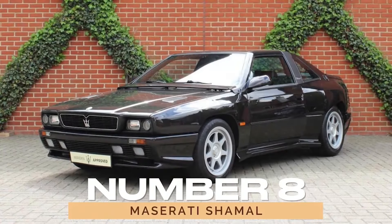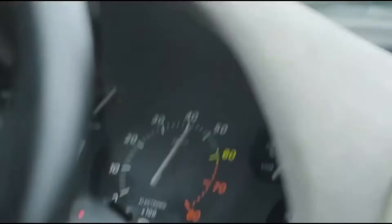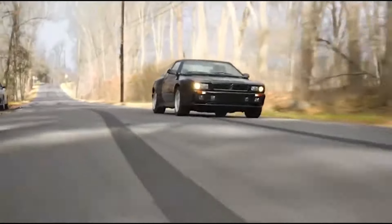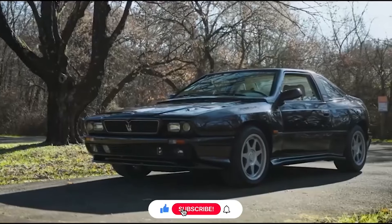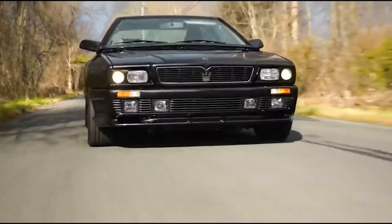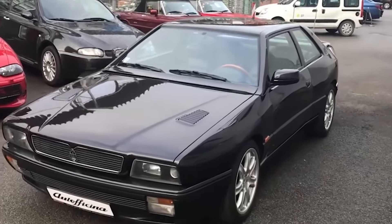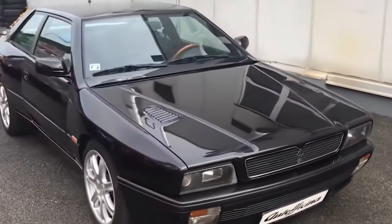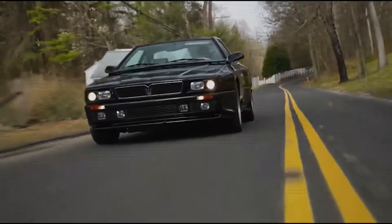Number 8: Maserati Shamal. Dive into the past with the Shamal, a 90s icon that continues to capture the hearts of enthusiasts worldwide. Produced from 1990 to 1996, this coupe boasts a 3.2-liter V8 engine delivering 326 horsepower. Its timeless design and exhilarating performance make it a rare gem in Maserati's rich heritage, embodying the essence of Italian craftsmanship and passion.